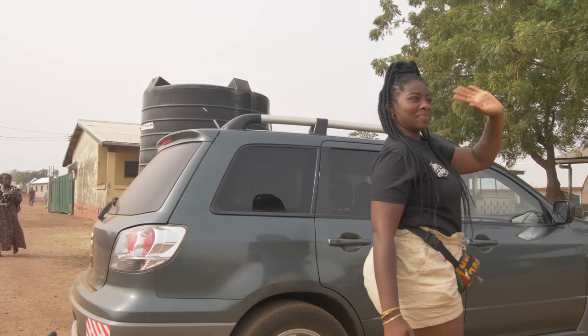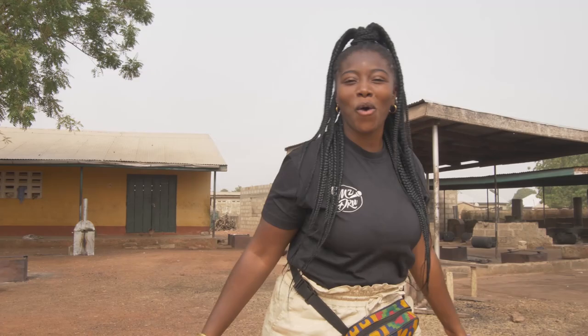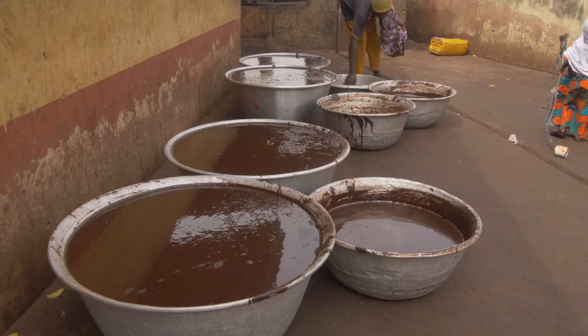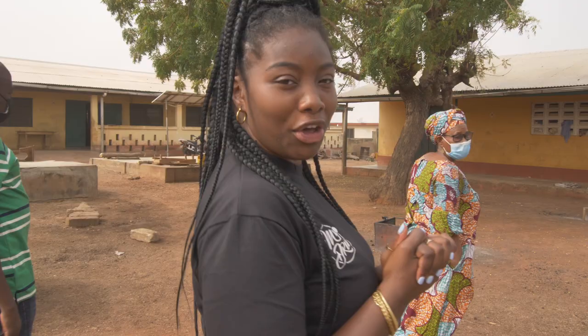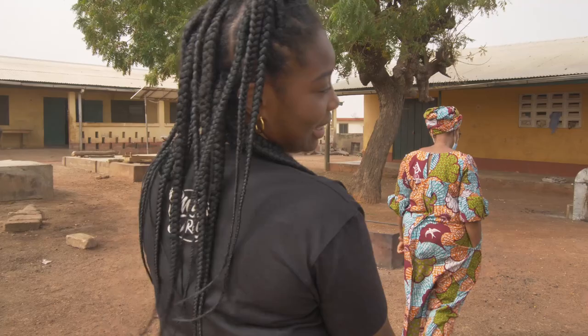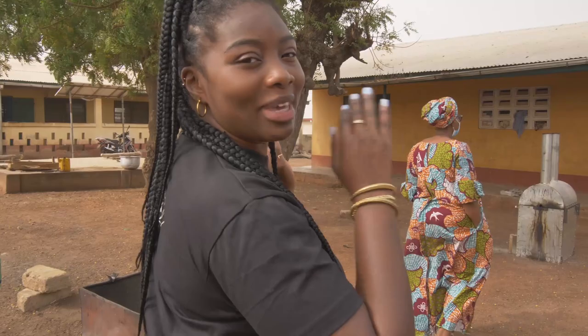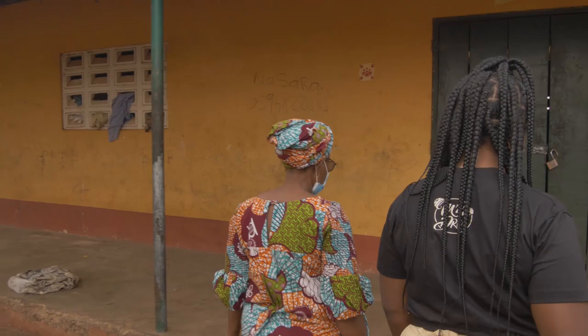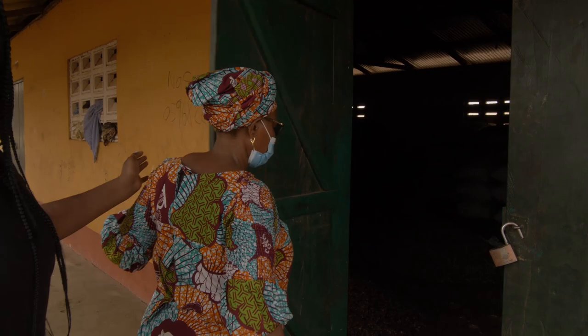I've been waiting to make shea butter my whole life — I can't believe it's actually happening. Right now I'm with the lovely owner of this place and she's going to show us the process from beginning to end. I'm excited, so let's begin! We're going into the warehouse.